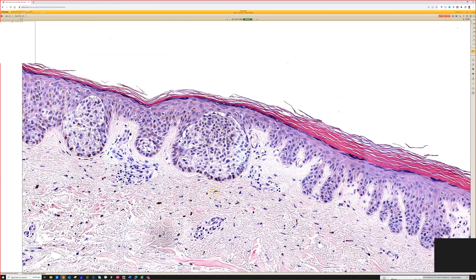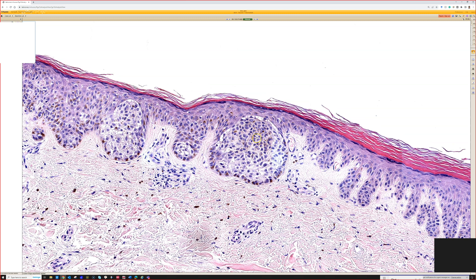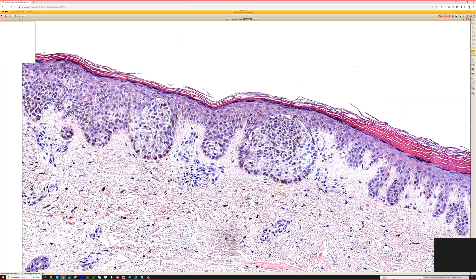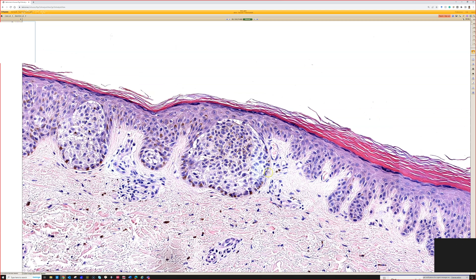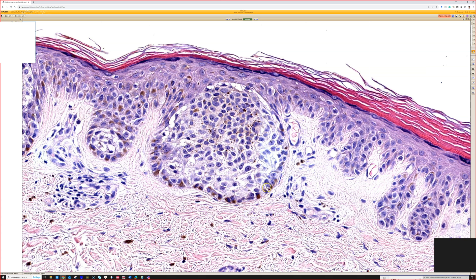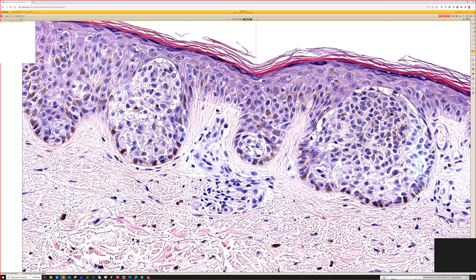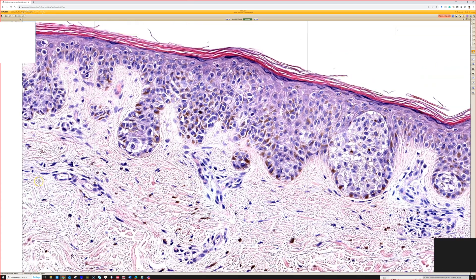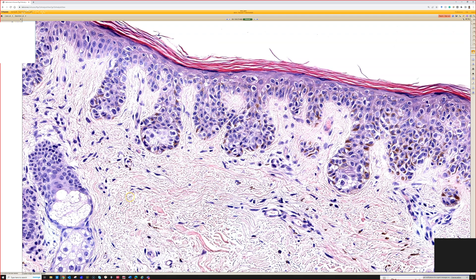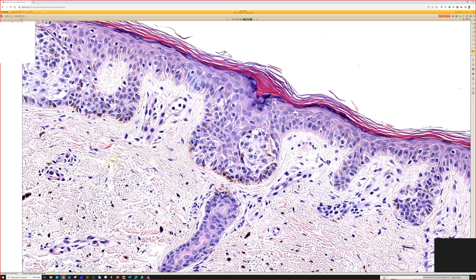Another thing to point out: even though we teach that melanomas don't have the eyeliner sign and instead replace the basal layer, sometimes they don't. One exception is in these nested melanomas in older sun-damaged skin, where the nests kind of float up and leave the basal layer darkly pigmented. In this case, those darkly pigmented cells are mostly keratinocytes, leaving a little rim of keratinocytes underneath the nests.